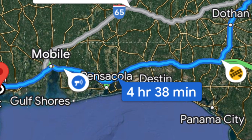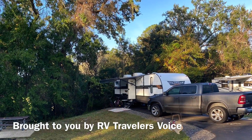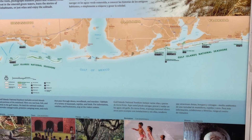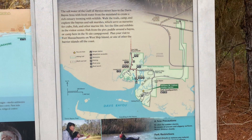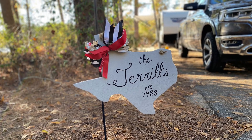I'll give you a look around the campground. Well, we did make it down to Davis Bayou. There was a little bit of a delay — we had another flat tire — but we got that taken care of, got things fixed up, and got back on the road.